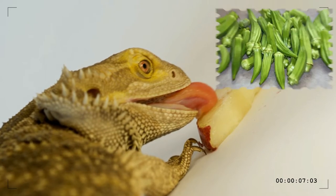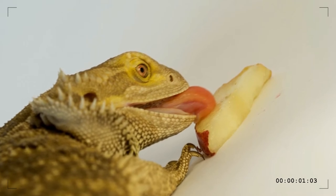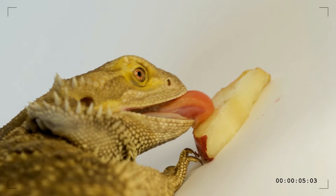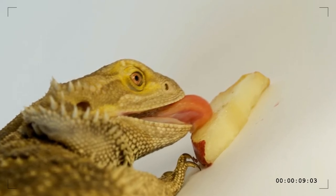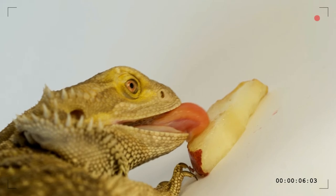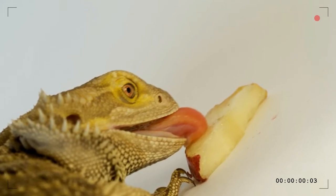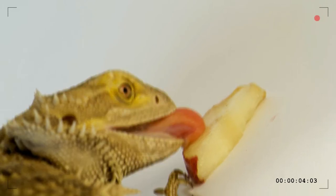Artichoke hearts, yams, okra, and parsnips are other vegetables that are good for a bearded dragon's health. All of these should be incorporated in the diet in their raw state so as to retain all their nutrients. It is a known fact that the nutrient content of food reduces when cooked, so wherever possible it is highly recommended to feed raw foods to bearded dragons. This ensures the pet gets all the nutrients needed for a healthy life.